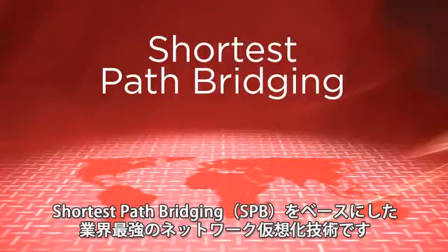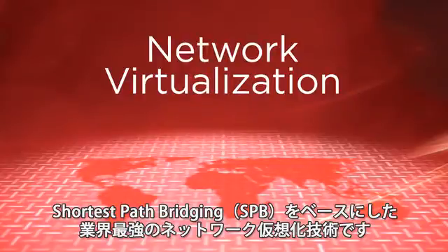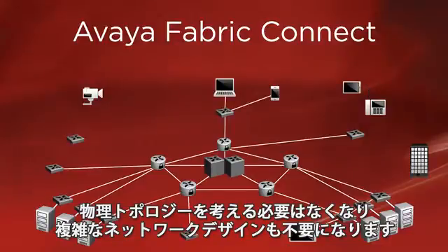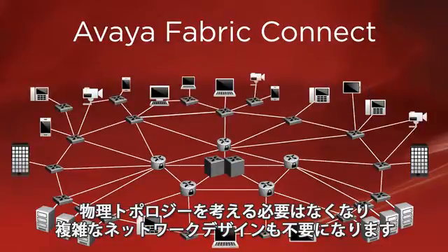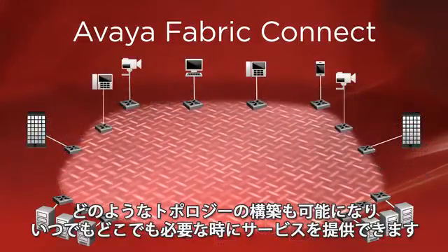Based on enhanced shortest path bridging, Avaya Fabric Connect is the industry's most powerful network virtualization technology. With Avaya Fabric Connect, the physical topology becomes irrelevant and complex design rules are eliminated, enabling you to build any topology, delivering service wherever and whenever it's required.